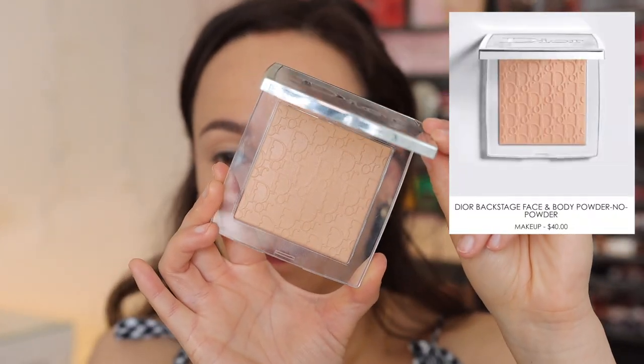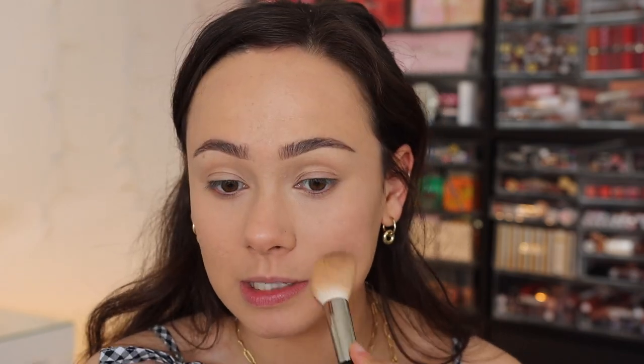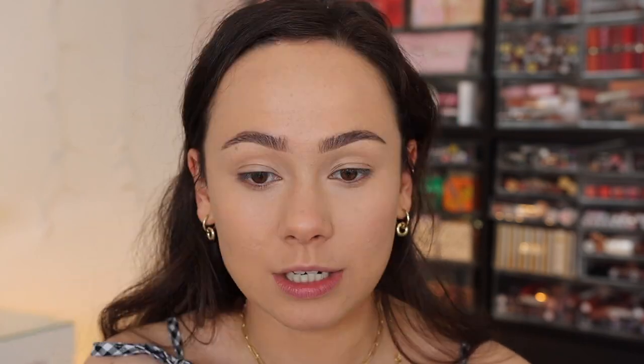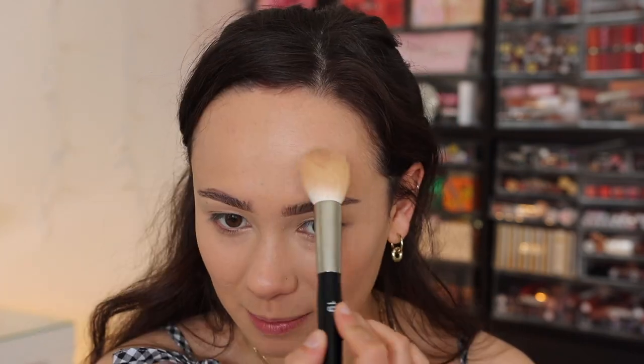To set the face, I'm going to use the new Backstage Face and Body Powder No Powder. I really feel like the Backstage line brought Dior back to life. There was a time where nobody was really paying attention to Dior - I was trying to review their products, but nobody would watch them. So I had to slow down on reviewing Dior products. Then they came out with the Backstage line and everything changed. Especially in the last year, they've really improved all of their products and their launches are more exciting. I'm really happy to see the evolution of Dior products.